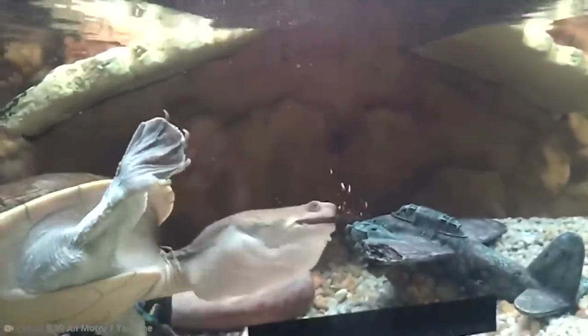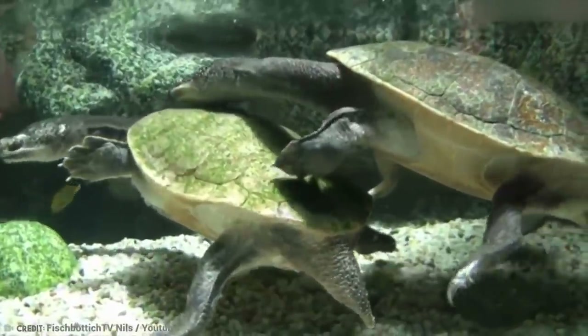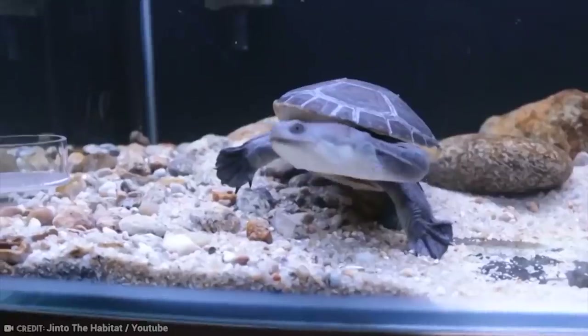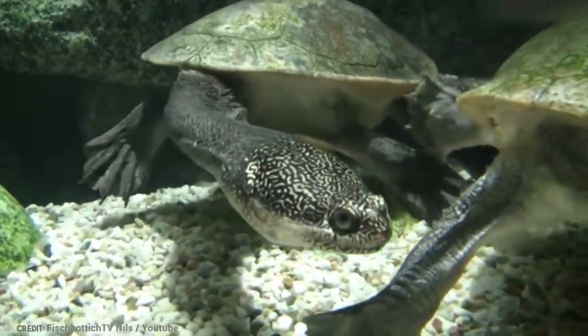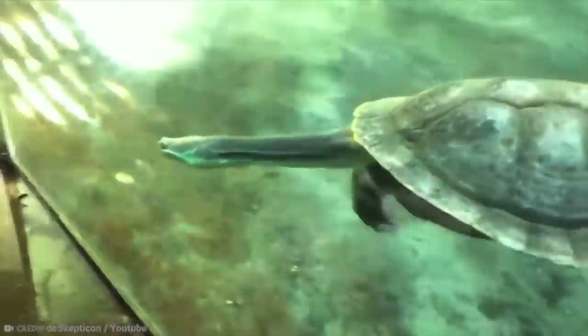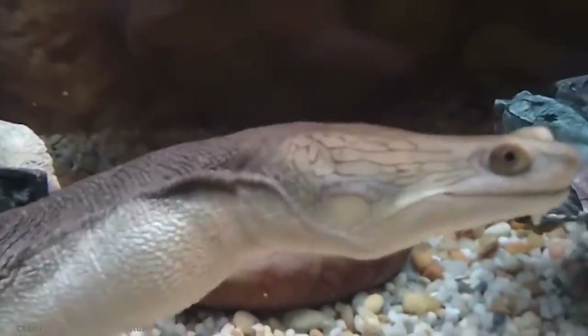That makes it difficult for the highly sought-after animal to keep its population at a healthy level. As the snake-necked turtle continues to be in demand as a pet, and therefore continues to make some less-than-scrupulous individuals a whole bunch of money, the hope for its future is in decline. There are currently some captive breeding efforts underway to prevent the total collapse of this species' numbers, but time will tell if these are successful.